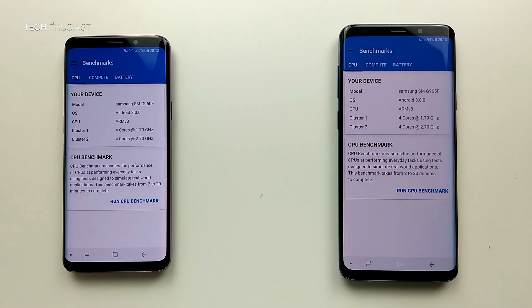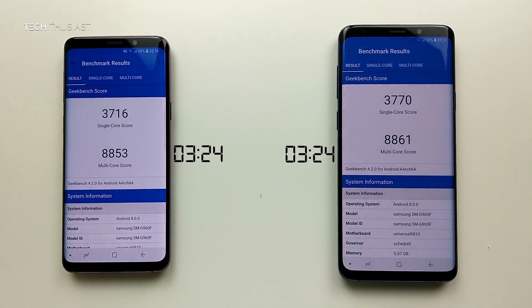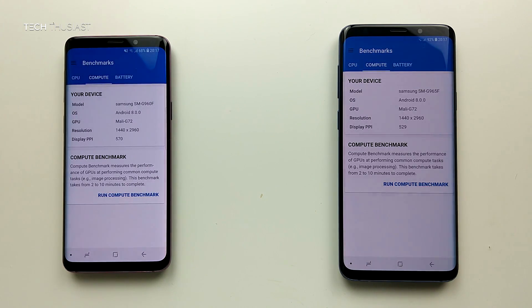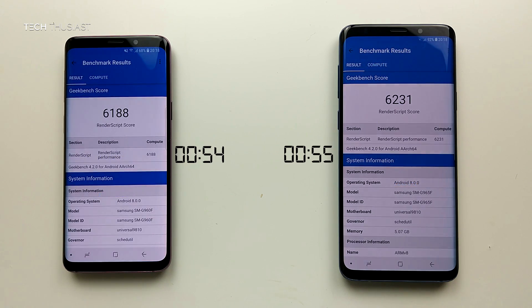Moving on to the Geekbench 4 test. Both of these phones are on Android 8.0 at the time of recording. They both finished the CPU benchmark at 3 minutes and 24 seconds, and there isn't a big difference in the scores. On the compute test, the Galaxy S9 finished at 54 seconds, which was 1 second faster than the S9 Plus, however the score was higher on the S9 Plus.